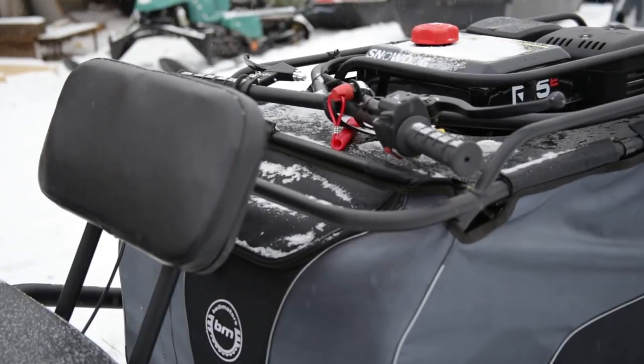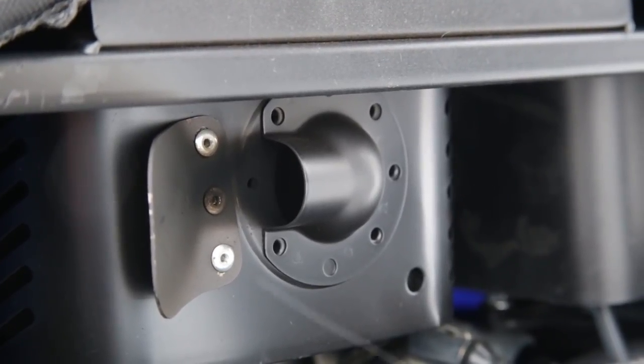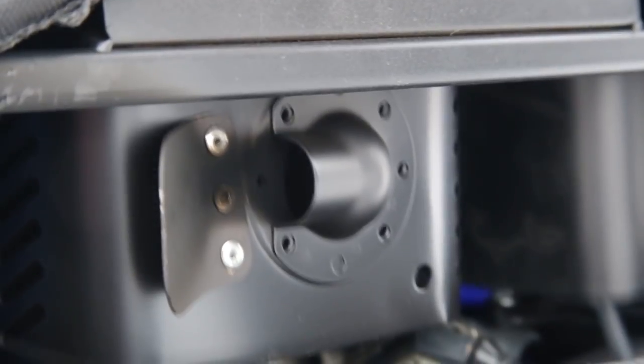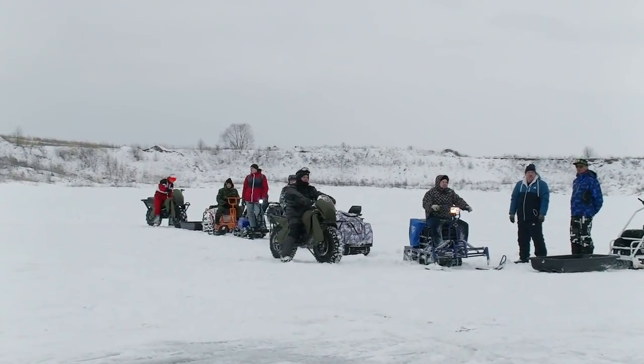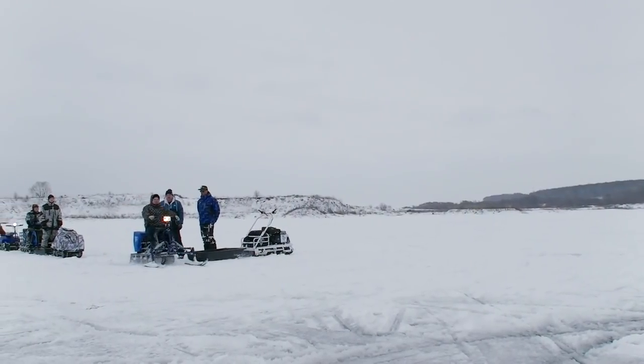Now it is time for the next test – riding on rough terrain. The route is quite short and has two climbs: the first one is short with a bad step, and another is longer. The competitors will take part in the test one after another. We are ready, let's go!